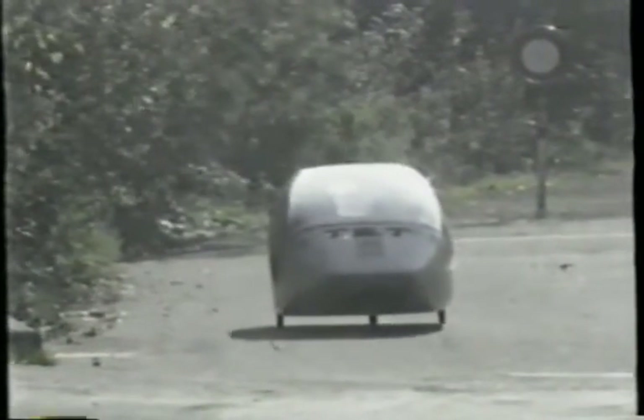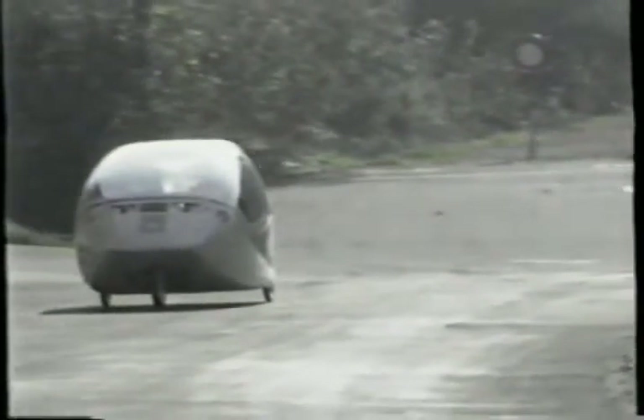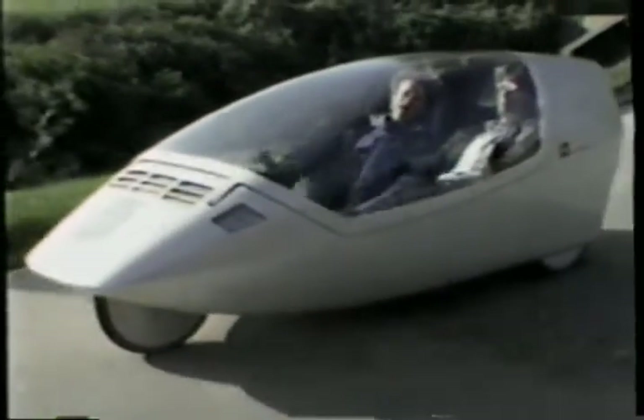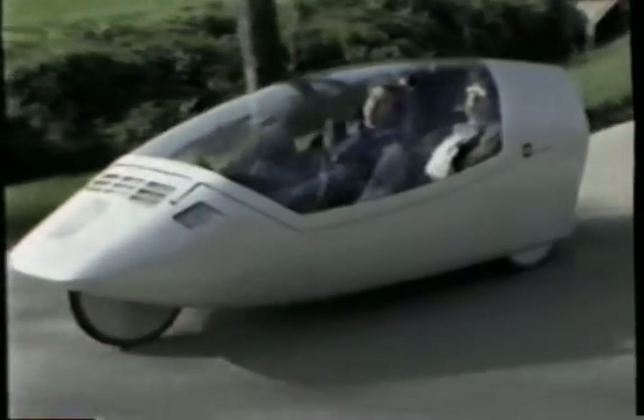Its thin wedge shape means it's aerodynamically better than any existing car. It has to be to achieve a top speed of 60 kilometres an hour, and even a cruising speed of 30, all by pedal power. Driving the Twike is like riding a bike lying down. Like a bike, going downhill is exhilarating, but going uphill is a little hard work.